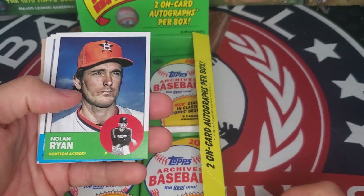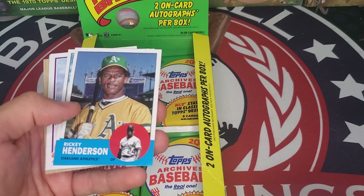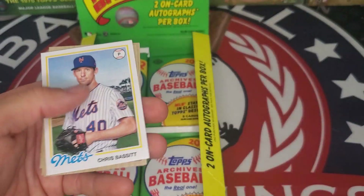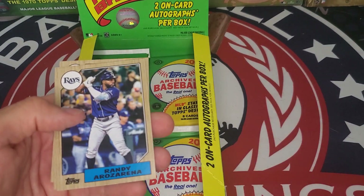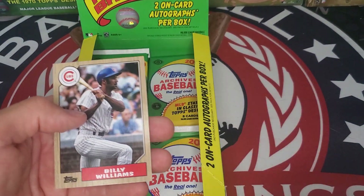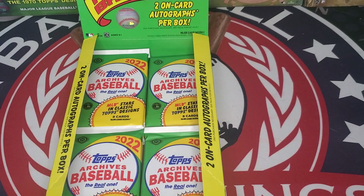Nolan Ryan — good to see him in Archives. Rickey Henderson, Bobby Witt Jr., Trevor Rogers, Chris Bassitt, Randy Arozarena, Mariano Rivera, and Hall of Famer Billy Williams.